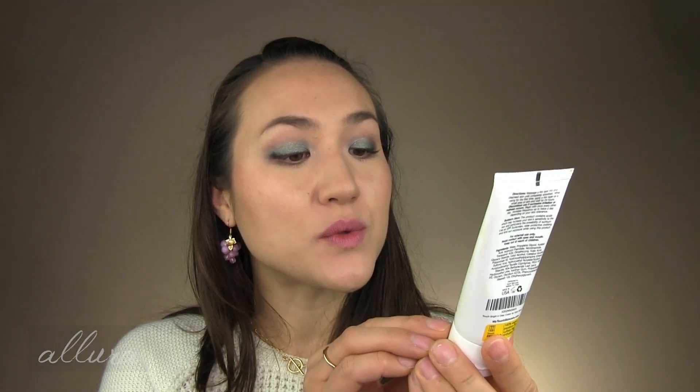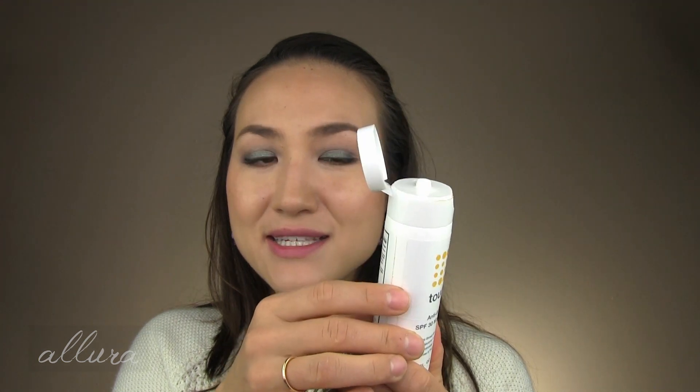Another product I use maybe once or twice a week is jam-packed with ingredients that help with pigmentation and spots you want to fade. It has azelaic acid, niacinamide, kojic acid, and tranexamic acid — that combination is fantastic for that purpose — and you get two ounces in the bottle.